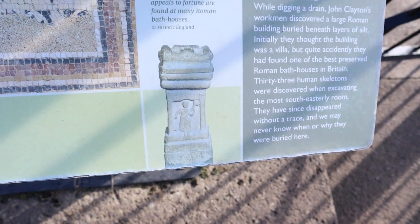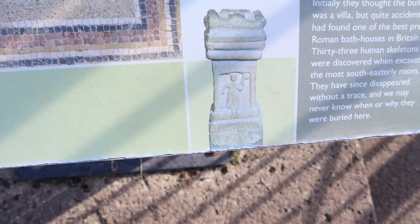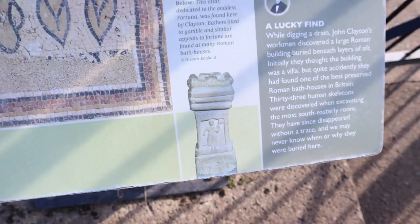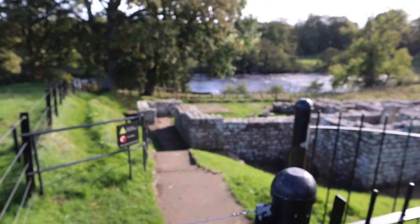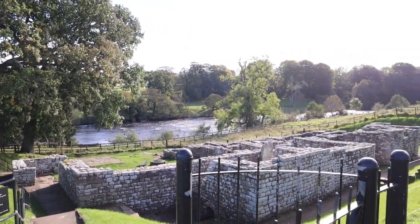When we were just inside the museum, there was this relief of the goddess Fortuna, who's a Roman goddess, and apparently it was discovered when they were excavating this bathhouse.